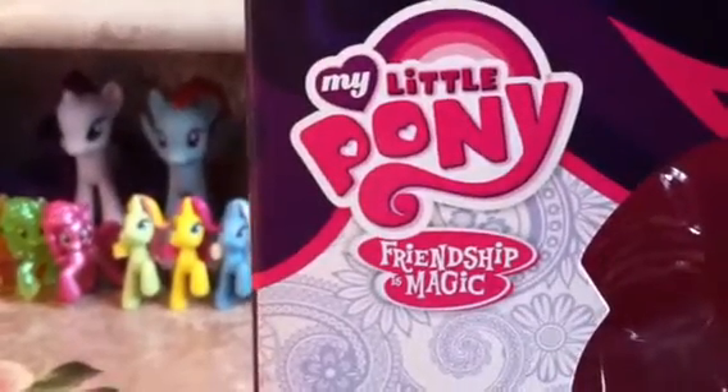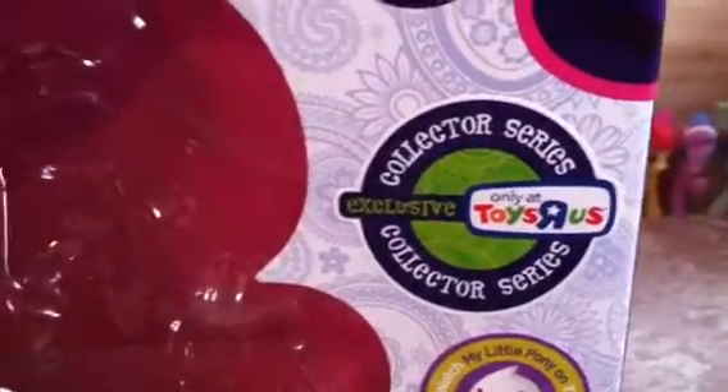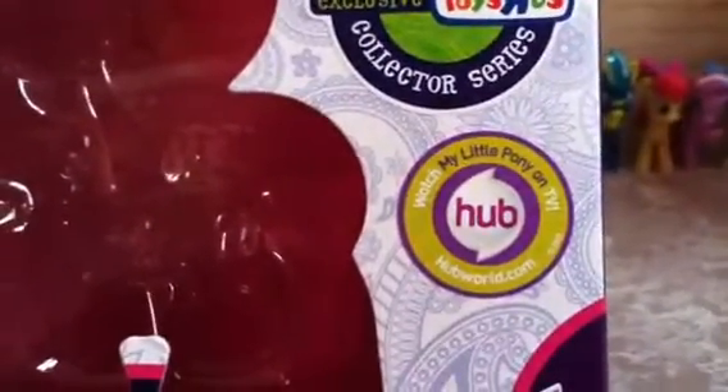So let's do the box first, as usual. Alright, it says My Little Pony Friendship is Magic right there on the box, which is the name of the show. And here is Zecora's box art. It remains really short compared to the actual figure, but we'll do that in a moment. It says Collector Series exclusive, only at Toys R Us. And watch My Little Pony on TV at hubworld.com. Hasbro, ages 3+, and Zecora. And she does glow in the dark.